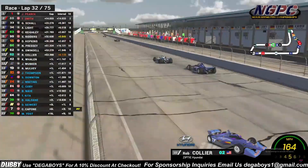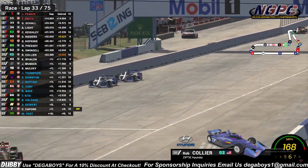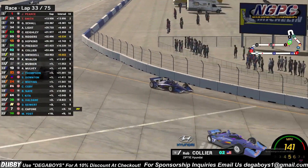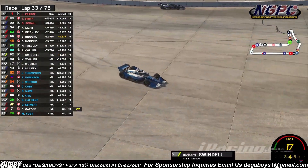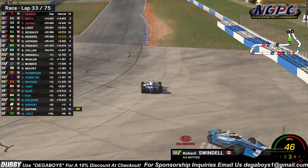Down the front straightaway, Rob Collier is catching Richard Swindell. He's going to dive it on deep — lots of net code between these two drivers. That is so unfortunate for Richard Swindell.